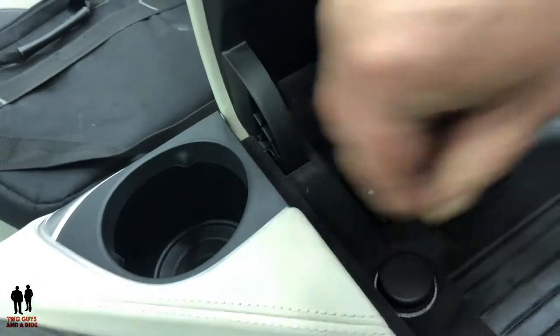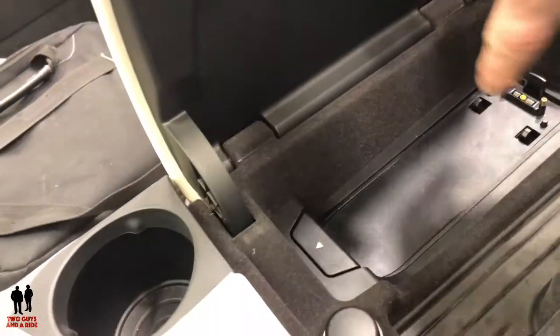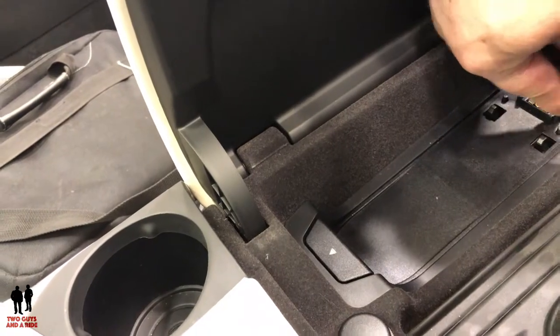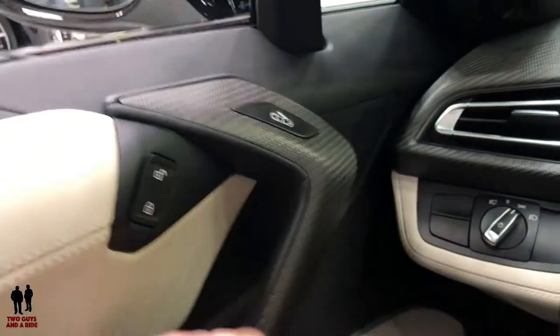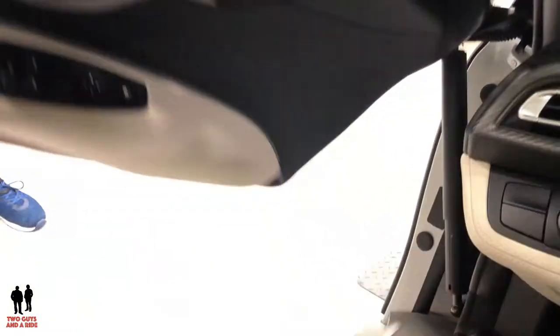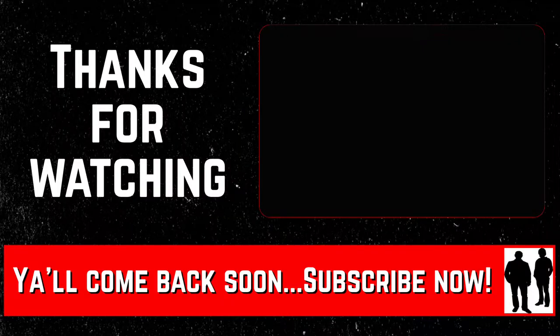There's a 12-volt outlet right here. And this must be equipped with a BMW phone. Here, watch the door open — there it latches. Then you just grab it and it's shock-assisted up. And you just grab it and it goes back down.